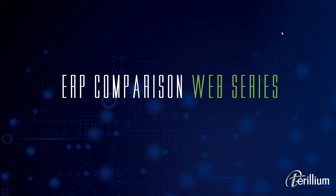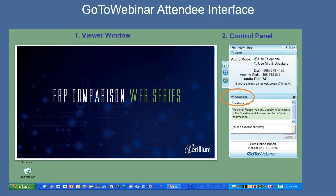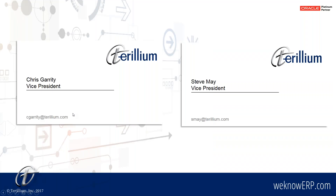Good afternoon, and thank you for joining today's web event, Comparing Cloud and On-Premise ERP. I'm Steve, and I'll be your host for the day. As a reminder, if you'd like to ask questions to our webinar staff today, just use your GoToWebinar panel to type your questions in. We'll collect those questions and answer anything you ask at the end of the webinar today. This afternoon, I'm very happy to be joined by Chris Garrity. Chris is a vice president at Terrillium, and he will be leading our discussion of on-premise and cloud solutions today.